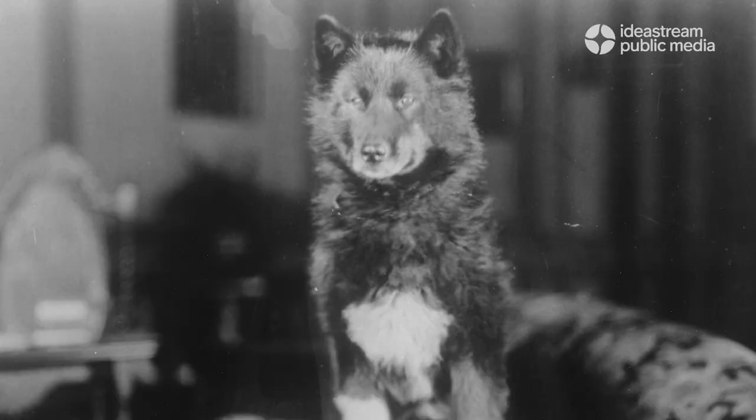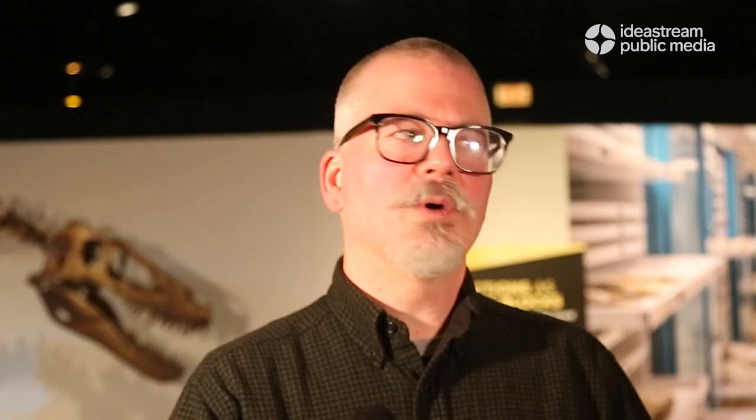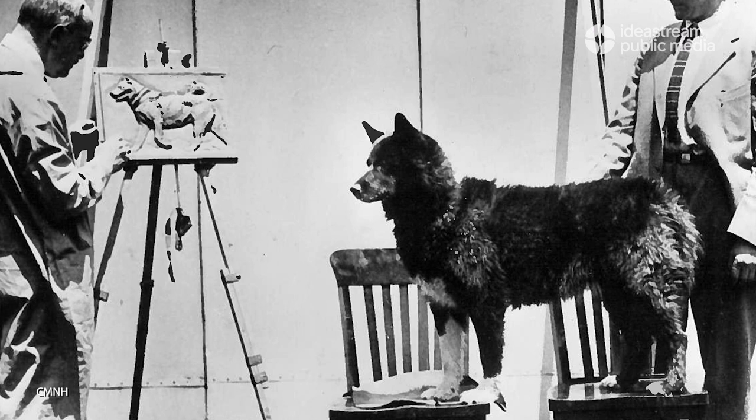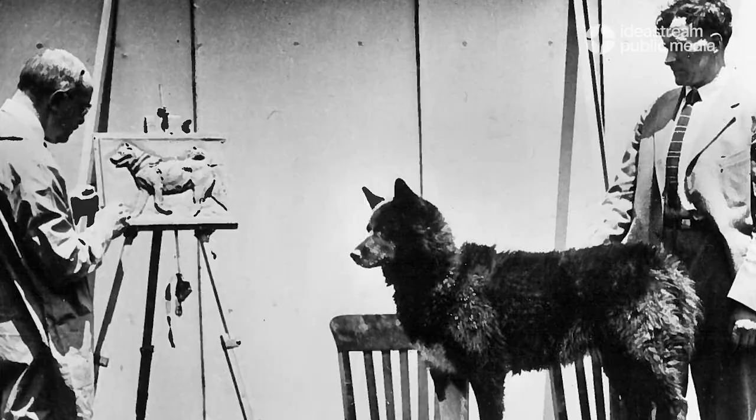A couple of years after that mission, Balto ended up in need, and he wound up in a sideshow in California where a Cleveland businessman saw him and the survivors of his team. They were really in bad shape and badly treated, and so he rescued him and raised the funds to bring him back to Cleveland. Balto and his comrades spent the last years of their lives at the Brookside Zoo in Cleveland, which would eventually evolve into the Metropark Zoo.